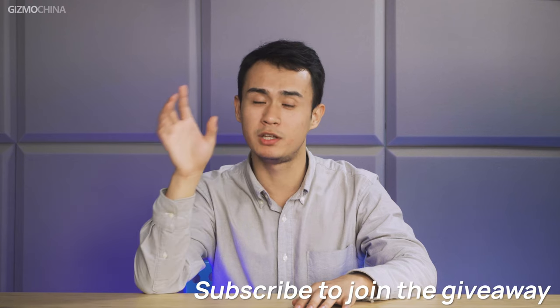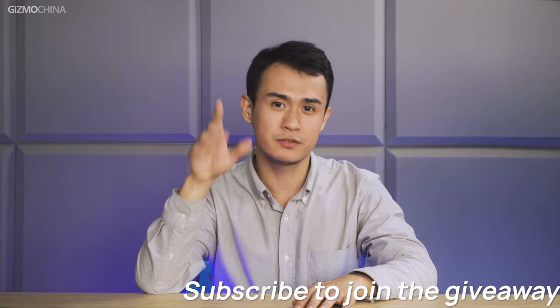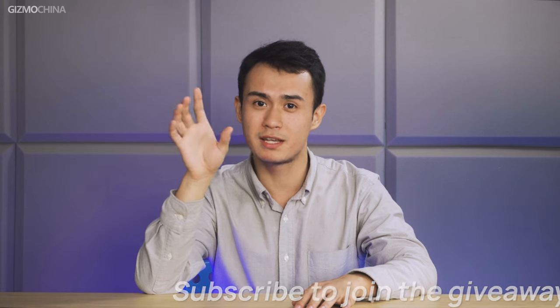We've put the giveaway link down in the description. You can click that link to participate. You also have to subscribe to win the prize. The full review of the phone is also coming soon, so subscribe not to miss that one as well. Please leave a like and comment to let us know what you want to know about this phone or the chipset, and I'll see you in the next video.